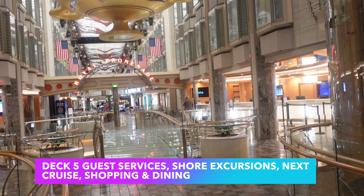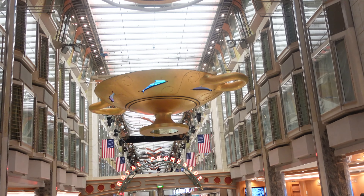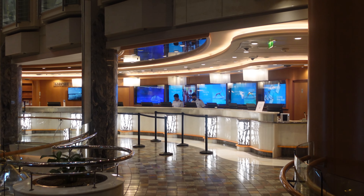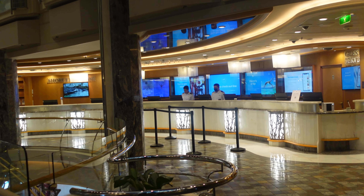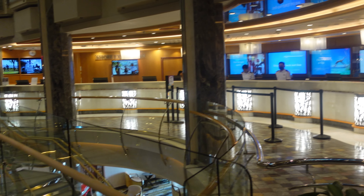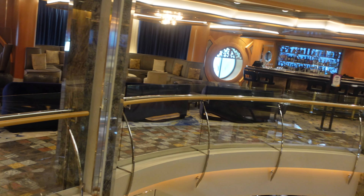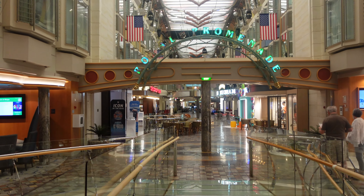We're transitioning onto the promenade. The promenade contains a host of available options. There's a bar, and guest services facilities to assist you with room issues, general questions — pretty much anything you can think of that's not booking a new cruise or a shore excursion, because there's a dedicated shore excursion desk right next to guest services.